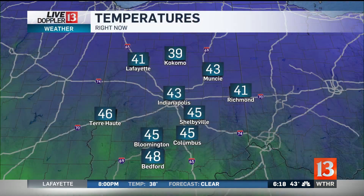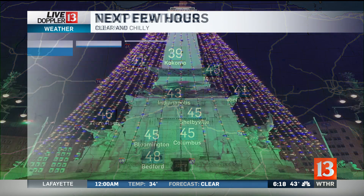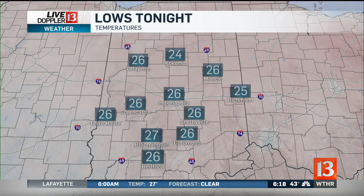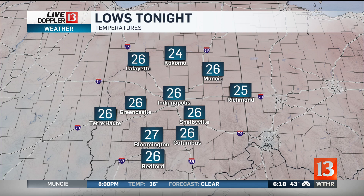Temperatures today made it close to 50. You can see where we are as far as temperatures right now. Over the next few hours, temperatures will start to fall. We're going to be in the 30s as we head through the next several hours. Overnight temperatures will fall into the 20s, so it is going to be another cold start tomorrow.